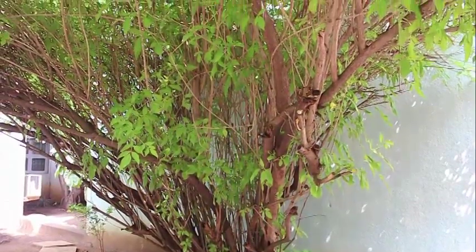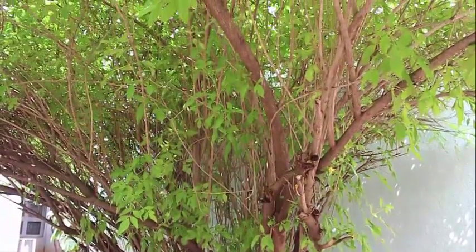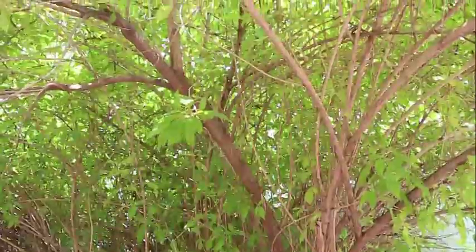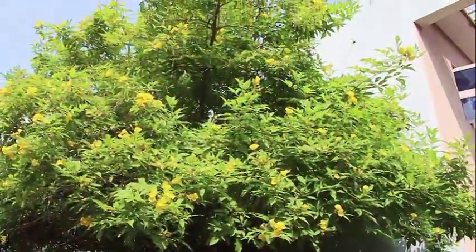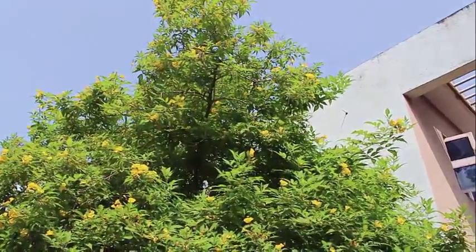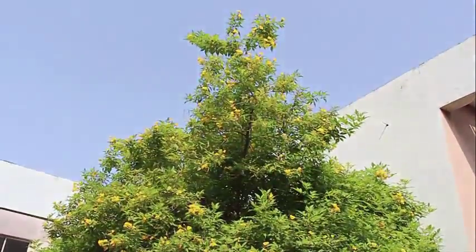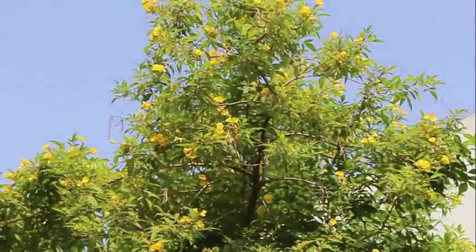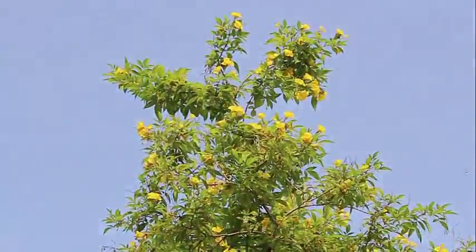The tree does not have much of a trunk. It is like an overgrown bush with very dense green foliage. You can see the pretty yellow flowers. The tree grows to a height of about 15 to 20 feet. It flowers during the monsoons and the flowers continue until the winters.